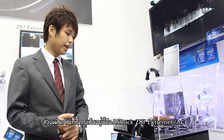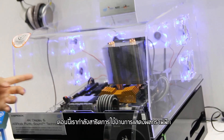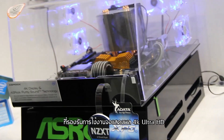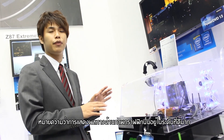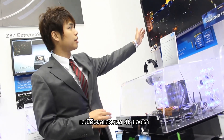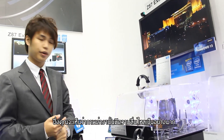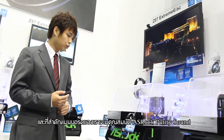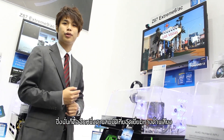This live demo system is our ASRock Z87 Extreme 6-AC. Right now we are demoing the Intel CPU onboard graphics, which can support a 4K display — the onboard graphics performance is very good. You can see everything is running very smoothly. Also on the motherboard, we use our ASRock Purity Sound — it's a wonderful audio solution.